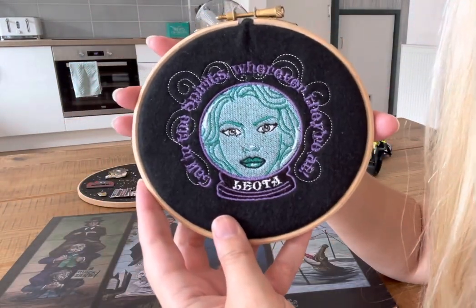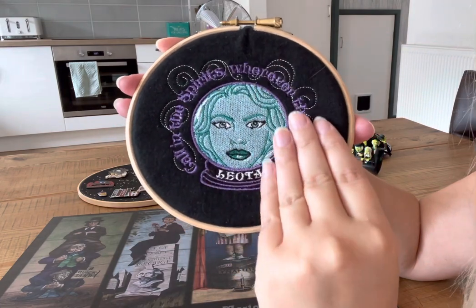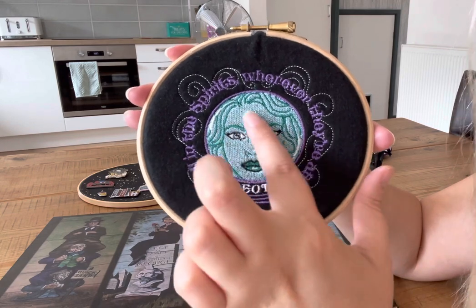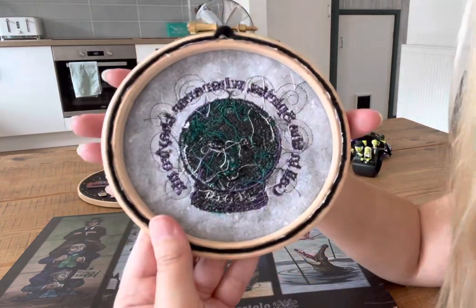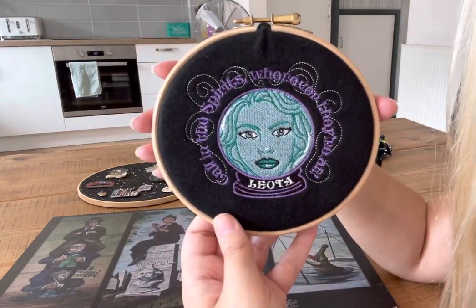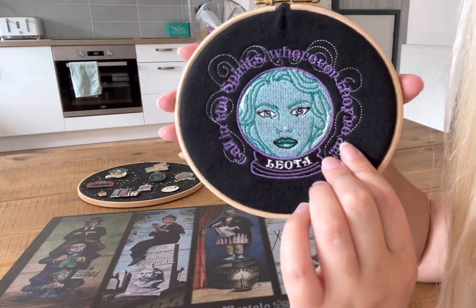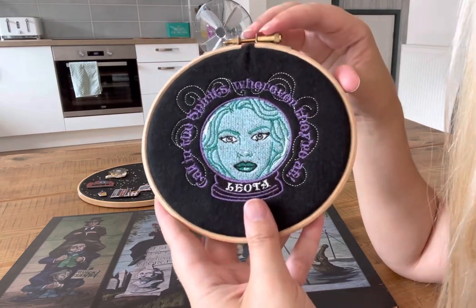I believe these are called a crochet hoop. It's basically made by a sewing machine — an embroidered patch onto this crochet hoop. And it's my love Leota in her crystal ball saying 'Call in the spirits wherever they're at.' On the back you can see how it's all been stitched on. I got this from a website but I forget the name of it — I'll try and remember and put it down below. It looks really good on the wall because it's so bright. Everything about the Haunted Mansion — the purples and the blues — they're just really nice colours.